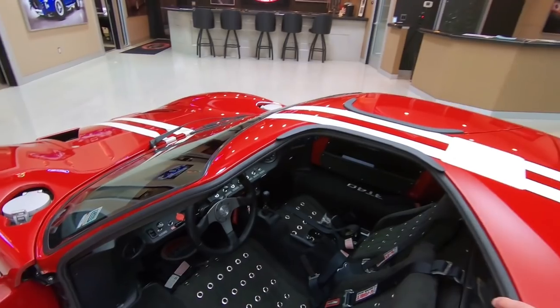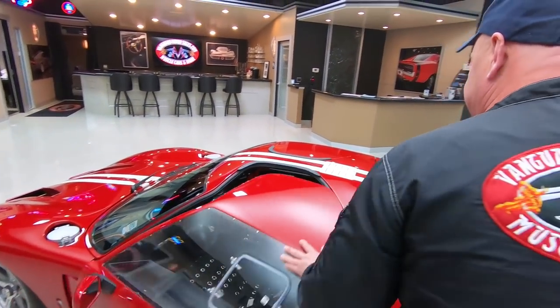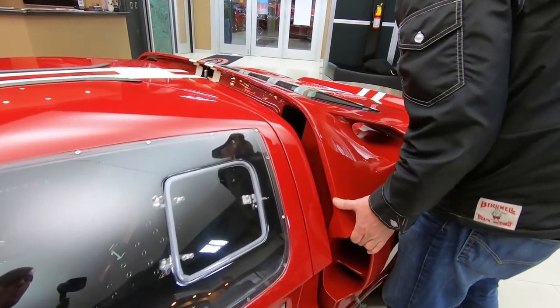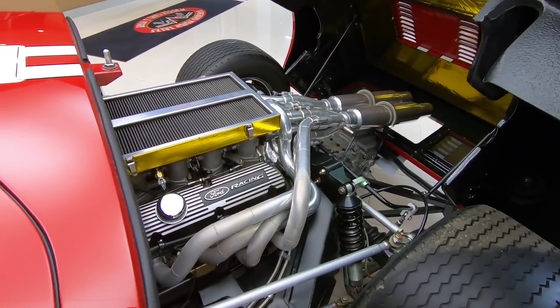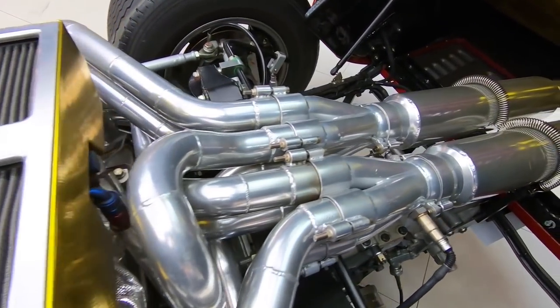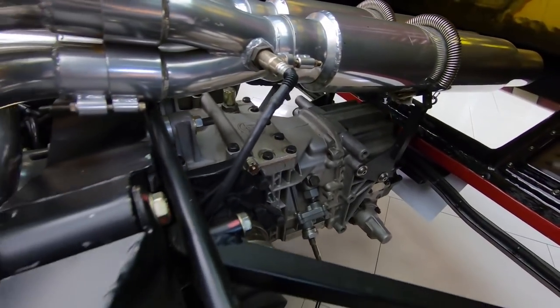We're going to open this thing up so you can check out this Roush 427. This clamshell opens up real nice and easy. Look at that baby — there's that bundle of snakes that Carroll Shelby was always talking about. Then we've got the five-speed transaxle back there, putting the power to the ground.